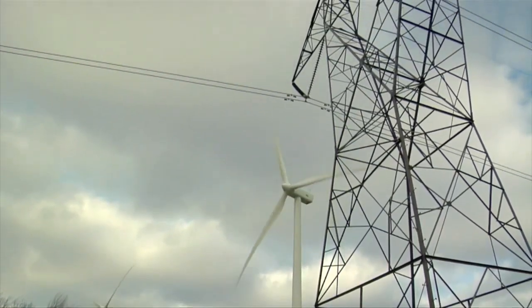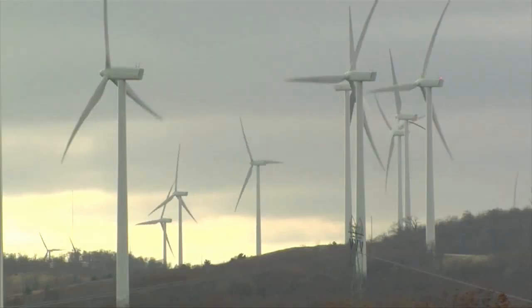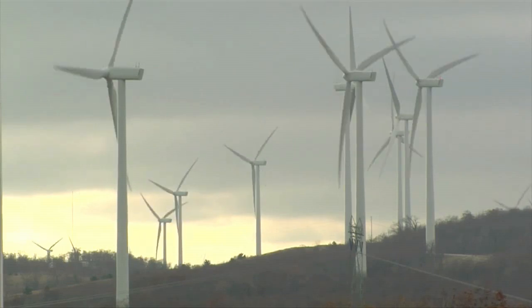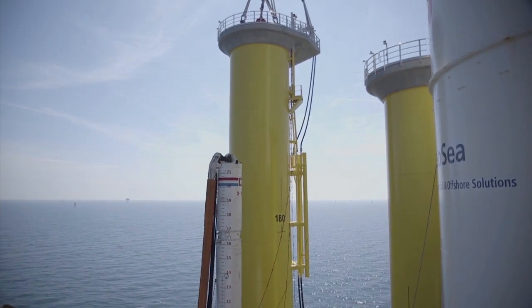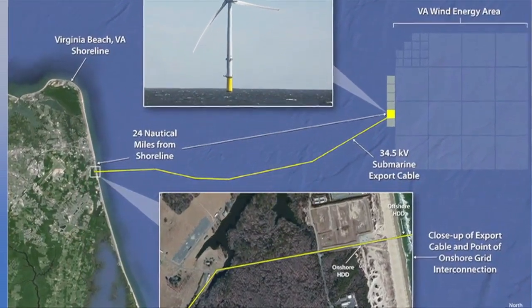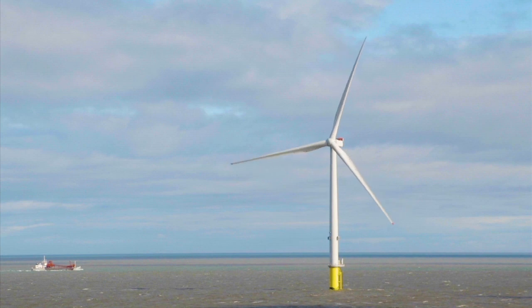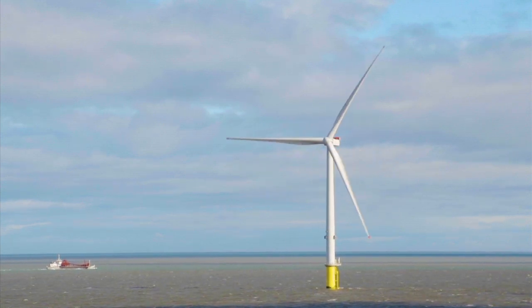The faster a wind turbine spins, the more energy is created, so the design of the blades must be precise to harness the wind effectively. Dominion Energy is developing the first offshore wind initiative in the mid-Atlantic. Located 27 miles off the coast of Virginia Beach, the Coastal Virginia Offshore Wind Project will power approximately 8,000 homes in less than five years.